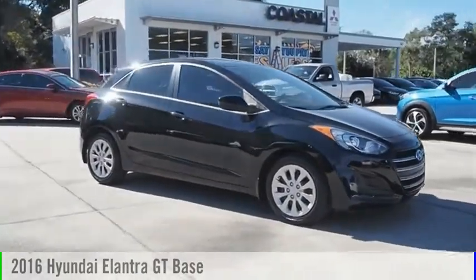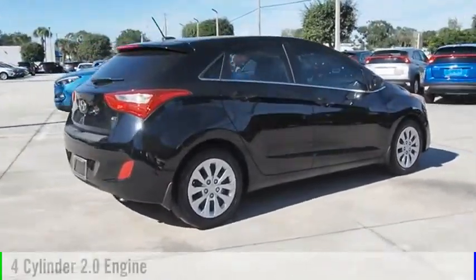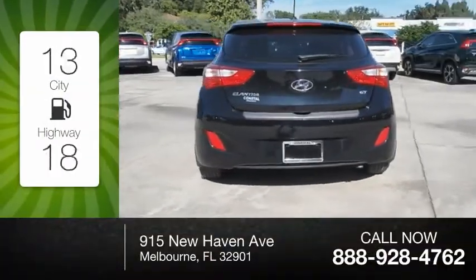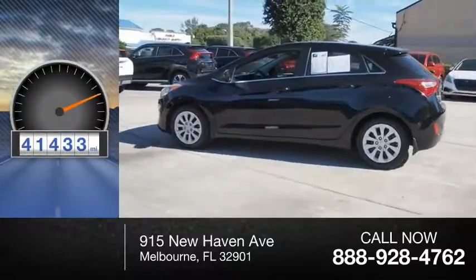Take a ride in the 2016 Elantra GT. This vehicle is powered by a front-wheel drive, four-cylinder, 2.0-liter engine. Great fuel efficiency saves you money by requiring fewer trips to the gas station. This vehicle has less than 45,000 miles.